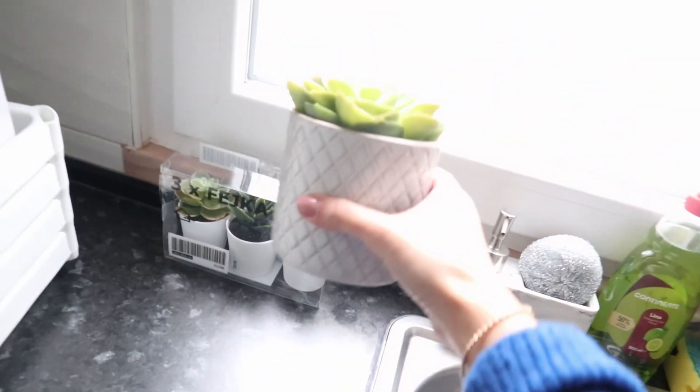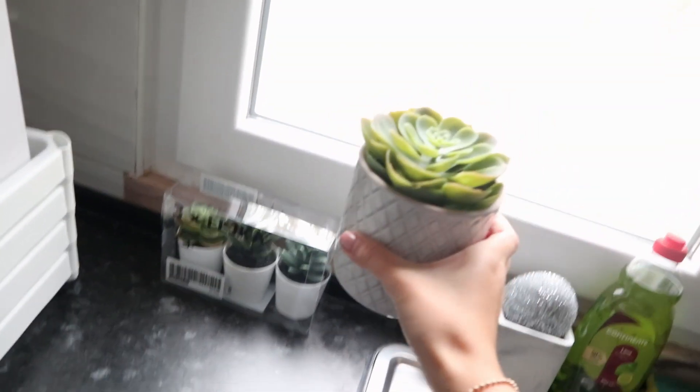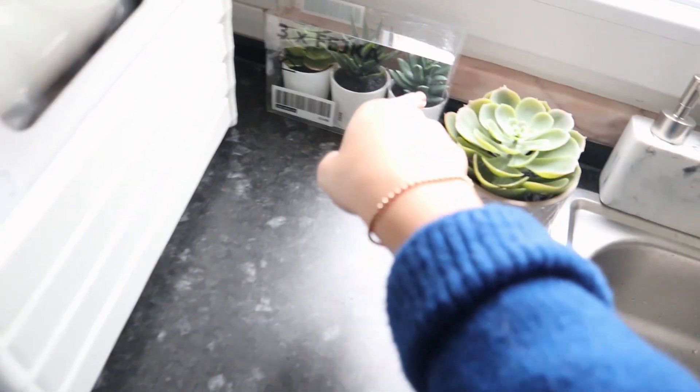I also bought a dining table which will not stay in the bathroom, so we won't include it in this video - I just want to show you. And I bought this to put my shoes, you know, like when I enter the house it will be here. I also bought this beautiful plant - look how nice, it's so adorable - but this is not gonna go in the bathroom either.